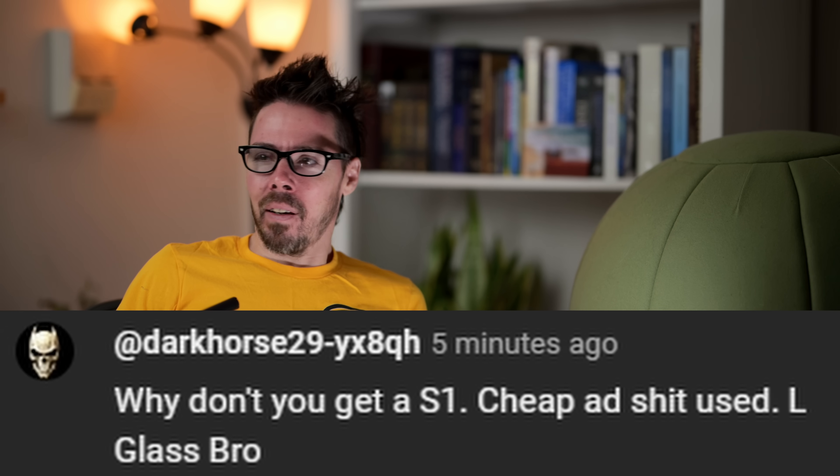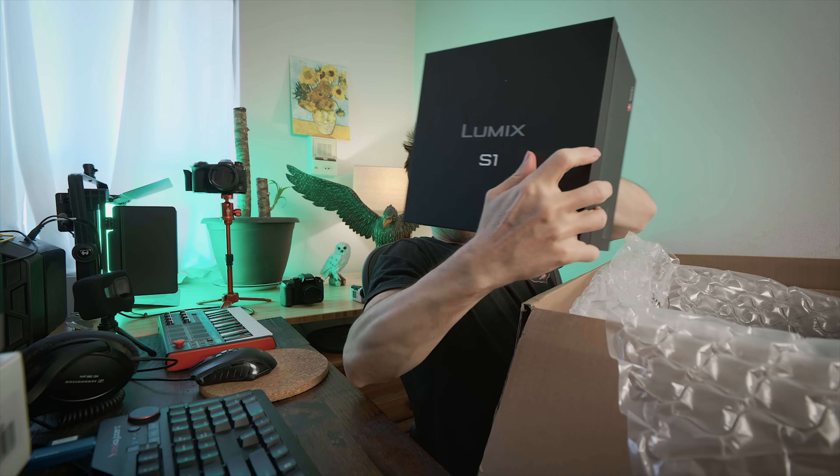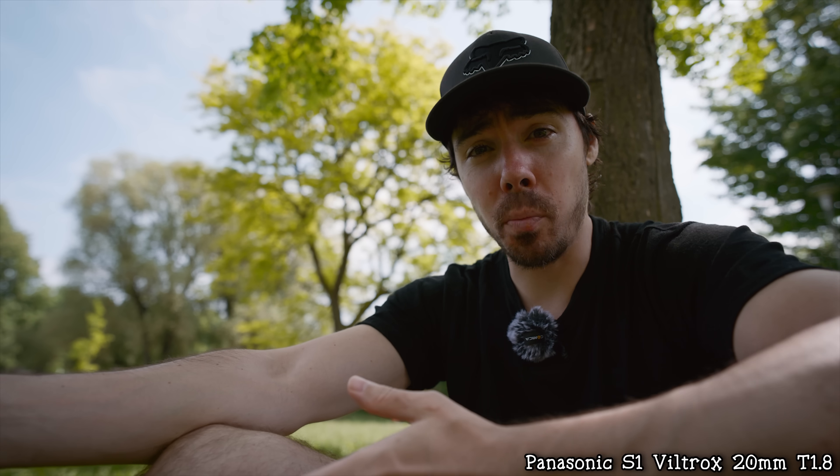Why don't you get an S1? Cheap used, L-mount glass, bro. Have you watched nothing that I've done? Did you just arrive in New Delhi off a flight and you're lost? I've had it. I owned it. I made hundreds of videos - at least 30. Had it for a long time. He gave me a bunch of Micro Four Thirds stuff and then, do you want the S1? I'm like, okay. Had the Sigma 45mm 2.8 - not bad. I loved it. Tried to love it. No flippy screen, it was quite annoying. The autofocus was abysmal, but it had a nice look. The Viltrox 20mm 1.8 was a cinema lens, heavy as hell, and it was the best look we've ever gotten. We could never compete with that today.